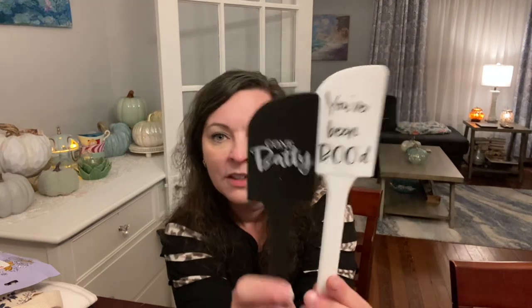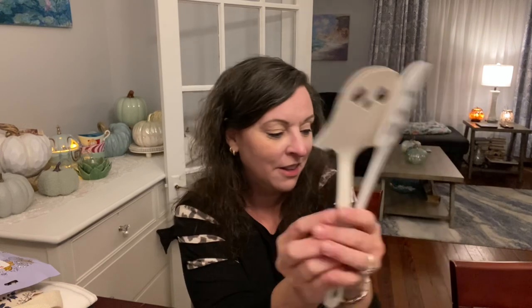They're so cute — 'You've Been Booed' Halloween spatulas she got me, and then she got me the ghost to go with it, again only a dollar. The one I specifically asked her for was the little bat spatula to go with the 'Gone Batty' one. I absolutely love cute little bats. When we went to Disney — Animal Kingdom — they had giant fruit bats and they were so cute.